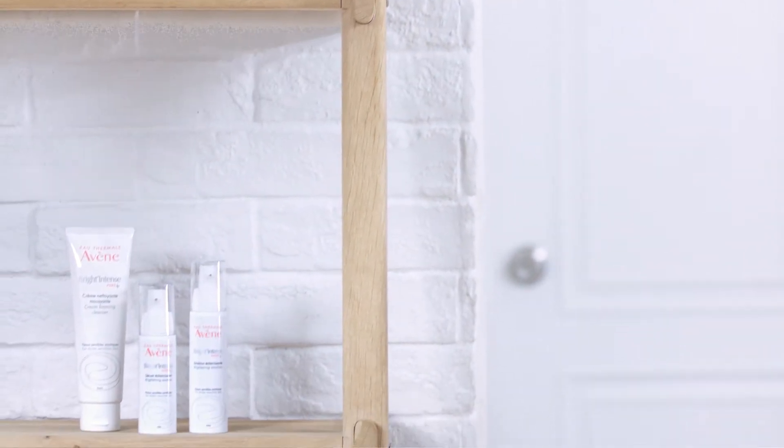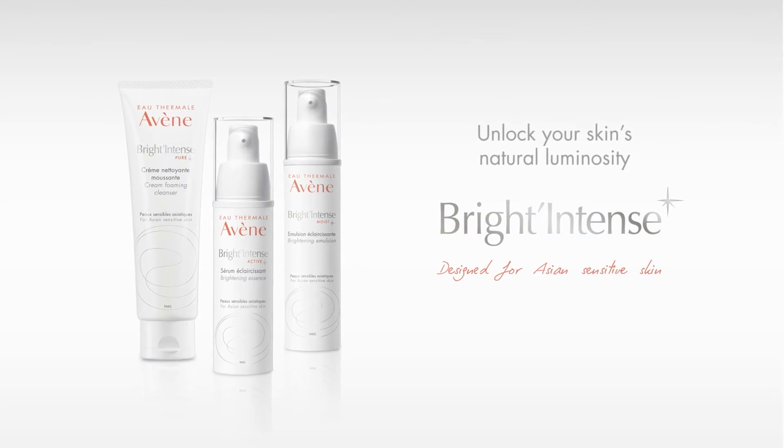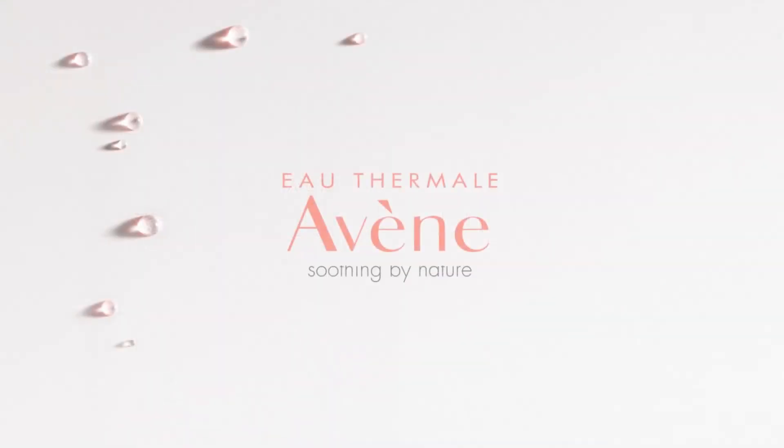Unlock your skin's natural luminosity. Bright Intense, Othermal Leven.